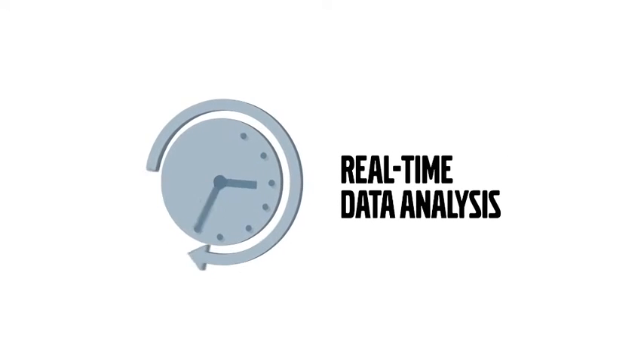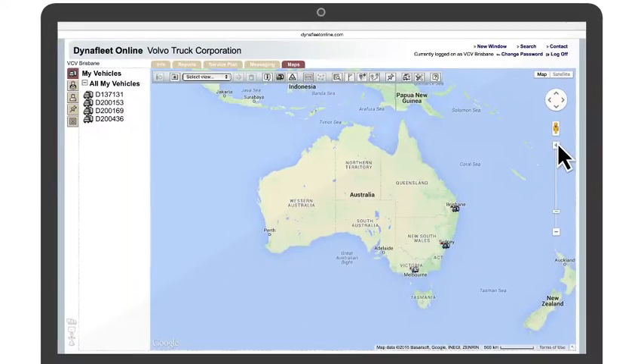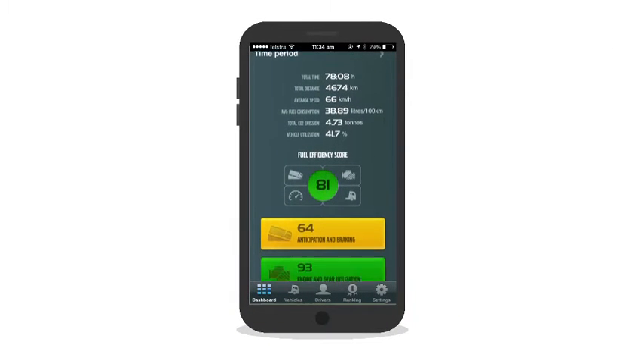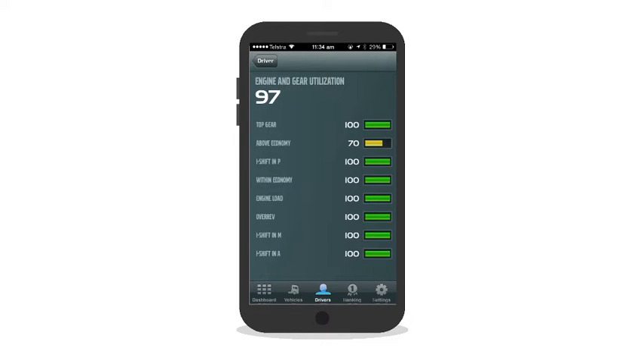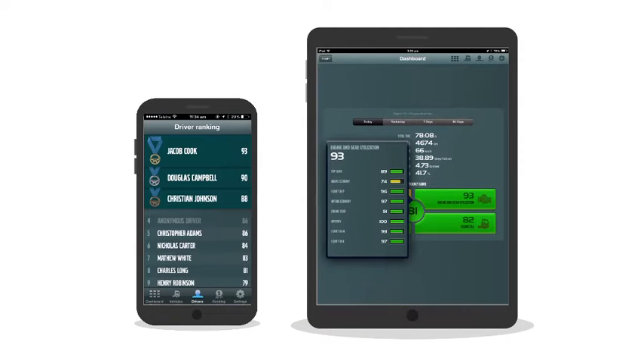Dynafleet provides a real-time comprehensive analysis of your fleet and delivers top-line reporting while you're on the go. It's easy to use and easily accessed through the online portal on your desktop or via the app on your mobile device. What sets Dynafleet apart is it's designed by Volvo for Volvo, which means we can measure parameters which other telematics suppliers cannot measure.